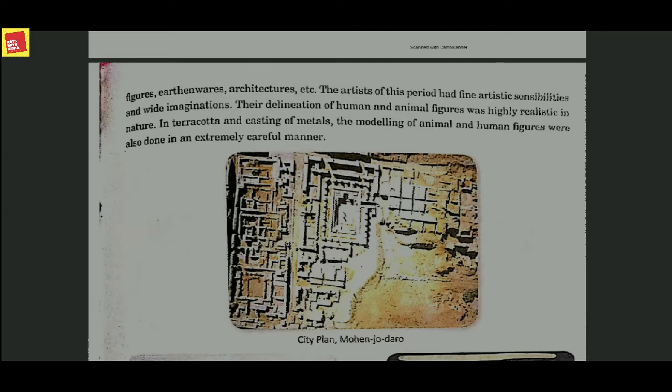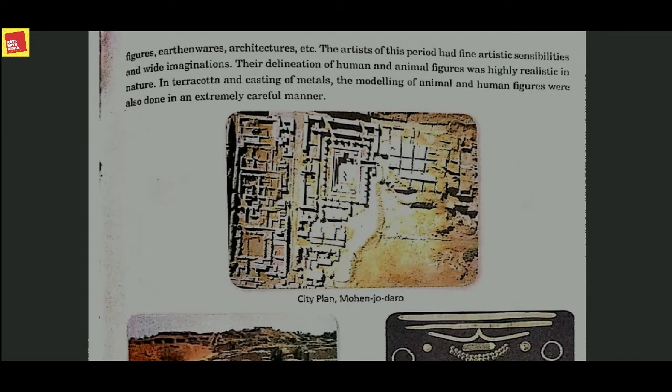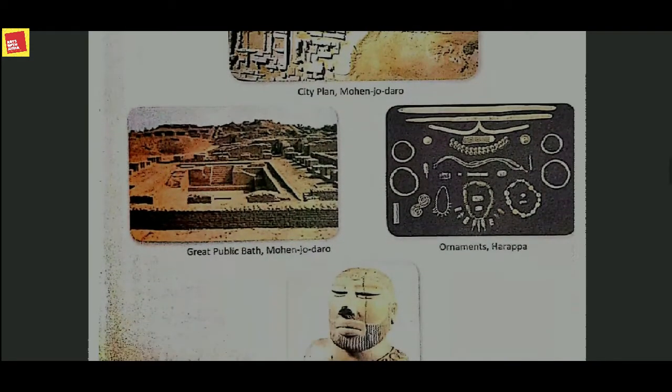The layout of the city was unique in its own way. In the figure given below, you can see the city plan of Mohenjo-daro — there are gaps between two houses and you can see a proper drainage system. In the picture below you can also see the great public bath of Mohenjo-daro, which was basically meant for rainwater harvesting. People at that time knew the value of water and used to conserve it.